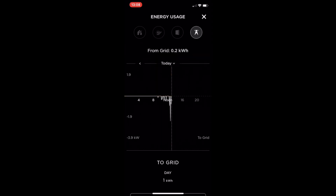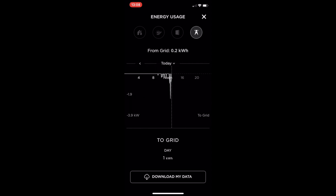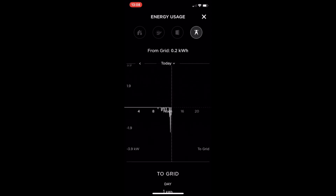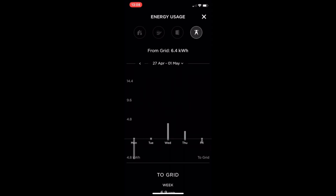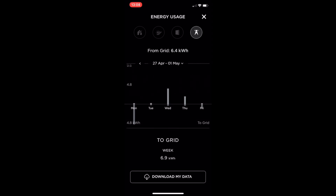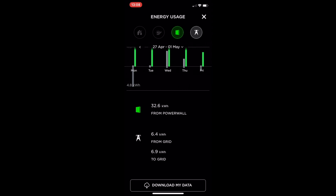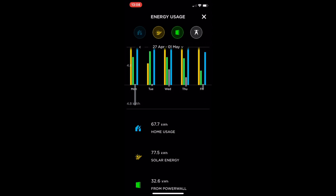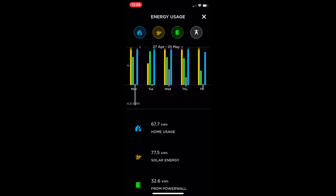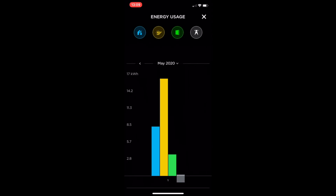What's really interesting is when you look at the grid — how much energy you're taking from or putting to the grid. You can see here we've put most energy into the grid rather than taking from it. Clicking the 'today' button lets you look at day, week, month, year, or lifetime. Looking at the week: 6.9 kilowatts to the grid and 6.4 kilowatts from the grid, so we put more in than we took out. Adding the battery, we took 32.6 kilowatt hours from the Powerwall for the week. Adding solar, we generated 77.5 kilowatts last week, and home usage was 67.7 — so solar more than covers our consumption.